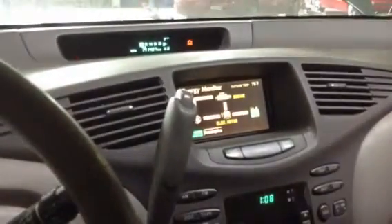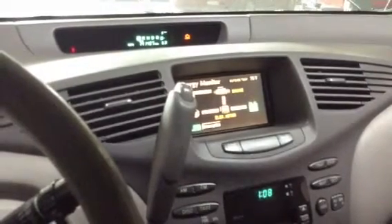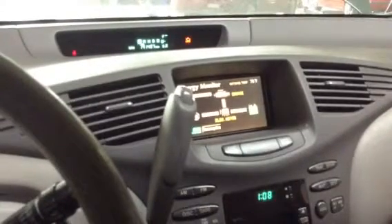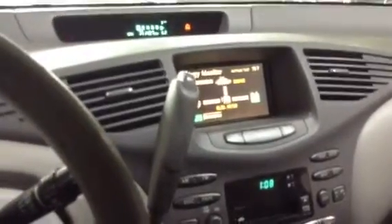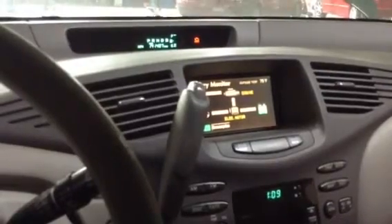And we have theme music by Zeppelin. I should have made you just use a stopwatch. Alright, our minute's gone.